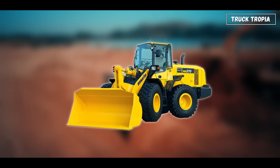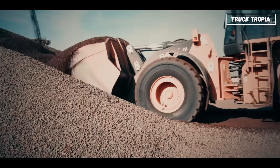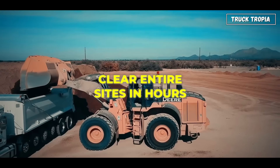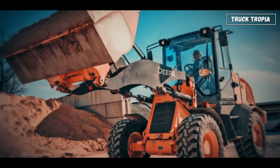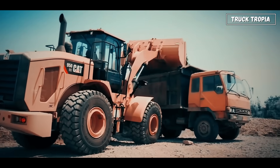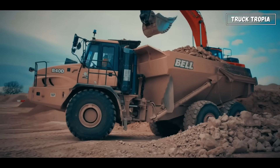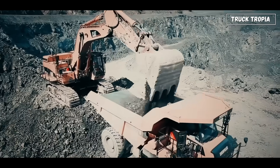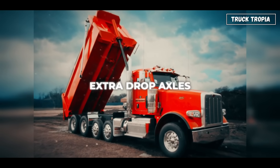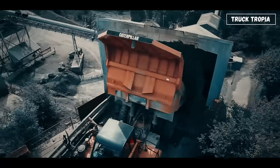When the job calls for moving a lot of dirt fast, you'll find a wheel loader. These are the workhorses that scoop up mountains of earth or rock, load them into trucks, and clear entire sites in hours. They don't dig. They move. And when that dirt has to go somewhere else entirely, you bring in the dump truck. With massive steel tubs that tilt up hydraulically, they carry thousands of kilos per trip.